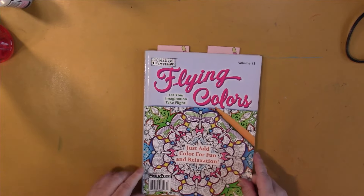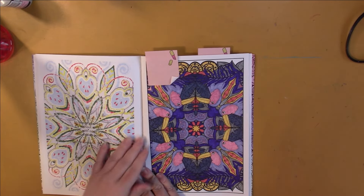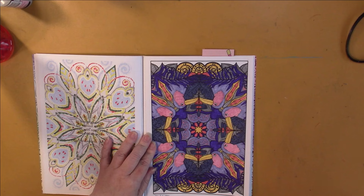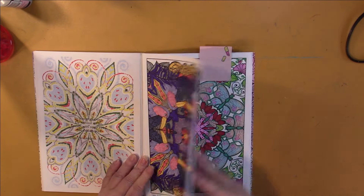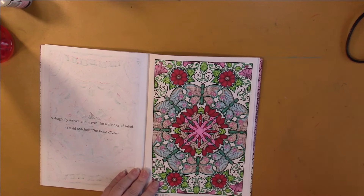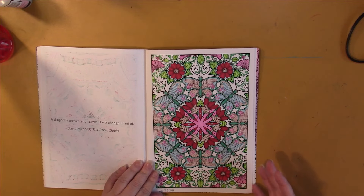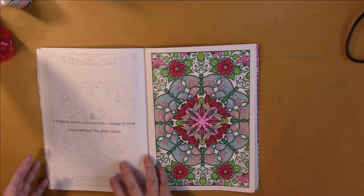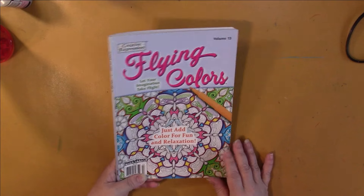So then I worked in the Flying Color Volume 13 magazine. I've torn a lot of pages out of this because after a while there were a lot of pictures and I just like the pattern pages, so I tore out all the non-pattern pages. I did this one, which I don't like, and then I did this one, which I really like — these are random colors and it's like I put it together perfectly. I only have two more pages to go. Could somebody tell me if they still make these Penny Press coloring books? None of the stores in my town have them. This one is from 2013, so that's not going to help us.